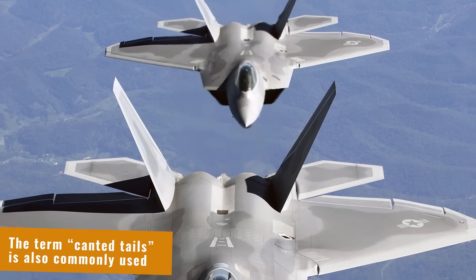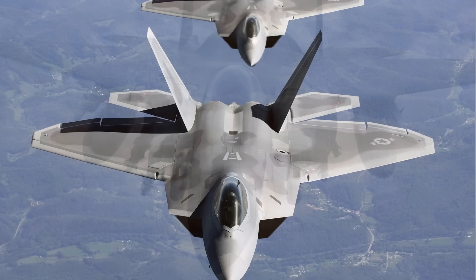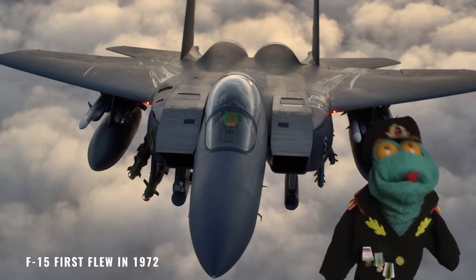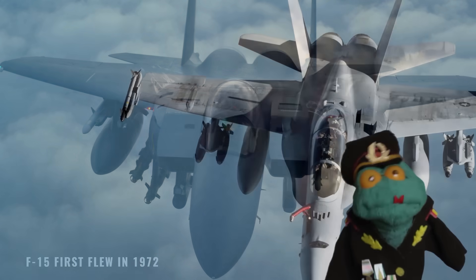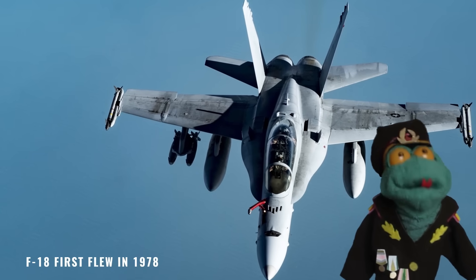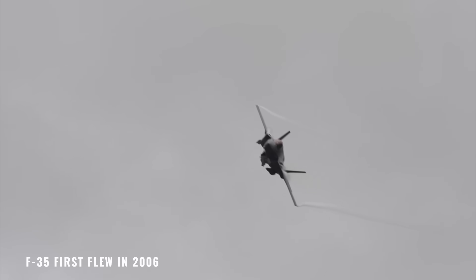Slanted vertical tails are a mainstay of modern fighter design. If a jet has two vertical tail surfaces and was designed in the 1980s or later, chances are it's going to have them attached to the fuselage at an angle. So why is that? What benefits are there to such a design choice? Stealth is one explanation, but it's not the only one.